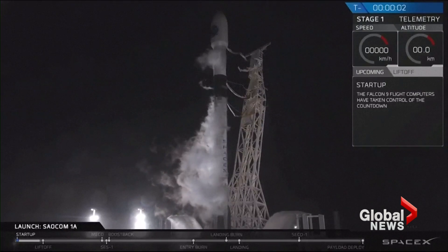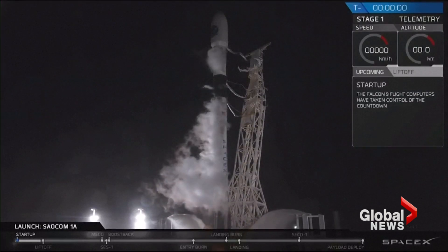Four, three, two, one, ignition, liftoff.